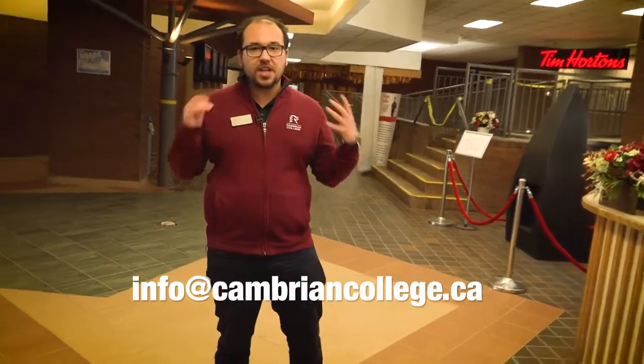That concludes our campus tour today. I hope you guys enjoyed it and got to see everything we have here at Cambrian. Please email us at info at cambriancollege.ca — we'd love to hear from you and we'd love to see you on our campus. Can you picture yourself here? As a former student, I can tell you with 100% certainty that Cambrian shaped me into who I am today and led me to a great career in my field. Thank you for participating — enjoy the rest of your day and we hope to hear from you soon.